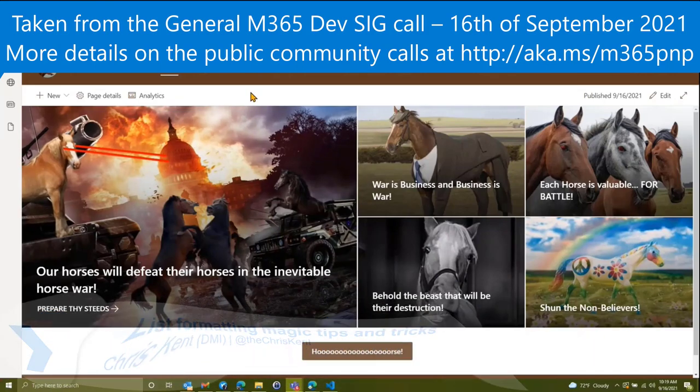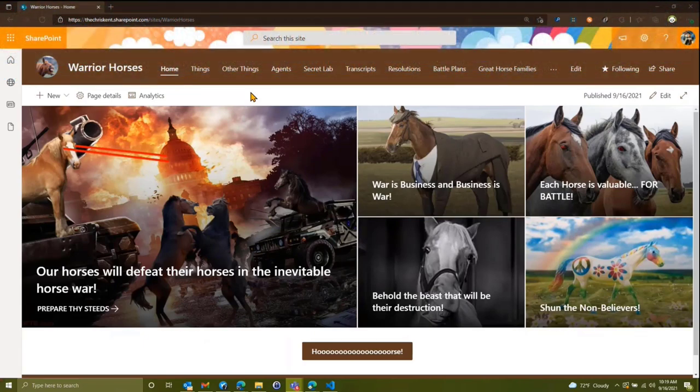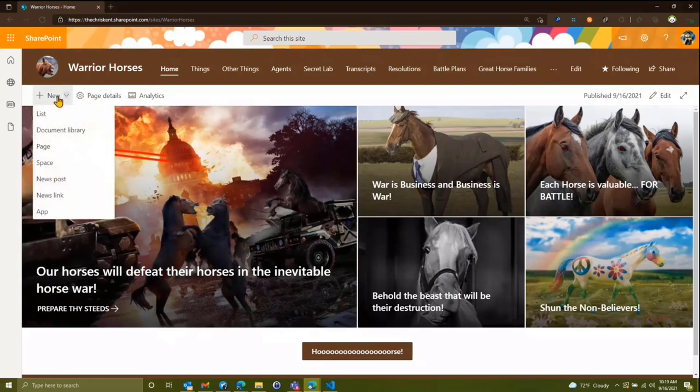On this site we track all sorts of things for the horses — their battles, their wars, and all sorts of lovely things. One of the things they track is their top secret facilities, and where better to store your top secret facilities than in a SharePoint list that's open to the whole organization?